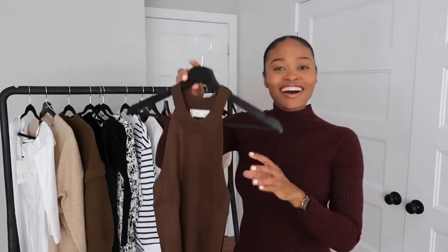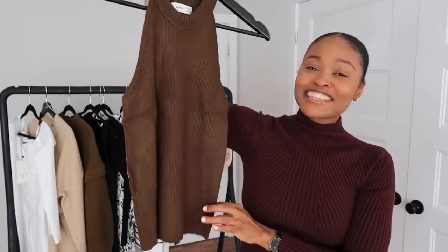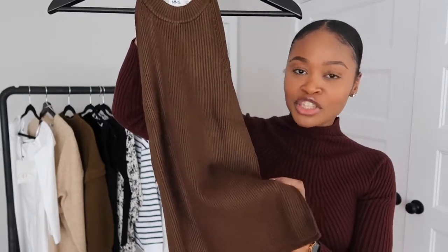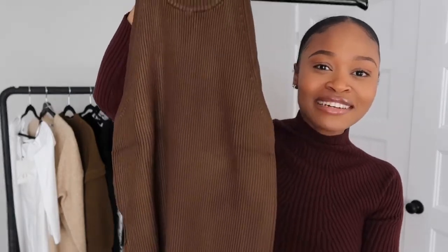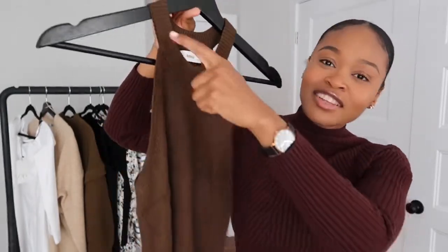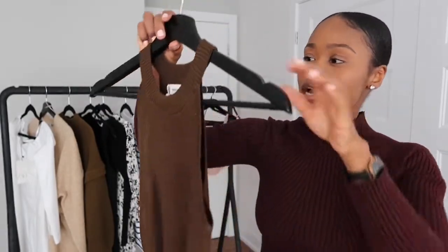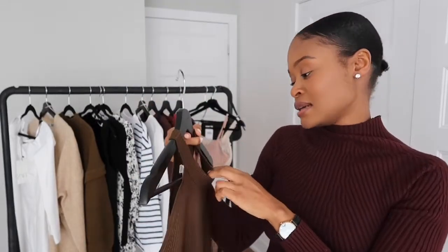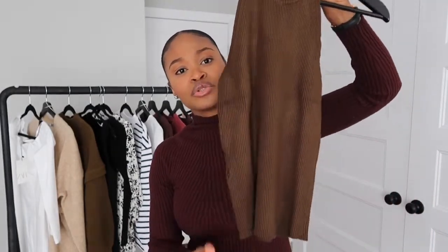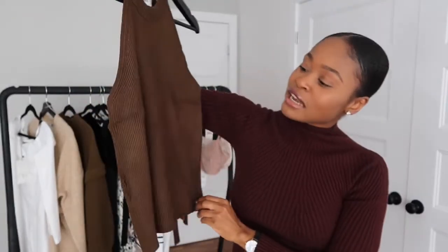The next top — oh my god, I love the color! It's this beautiful top from Mango in this rich, rich olive green. This will complement my skin tone so well. I love the high neck and also the cut that comes all the way down here. I got this in a size small. It's not too long, not too short — just perfect length. I really really like this color.